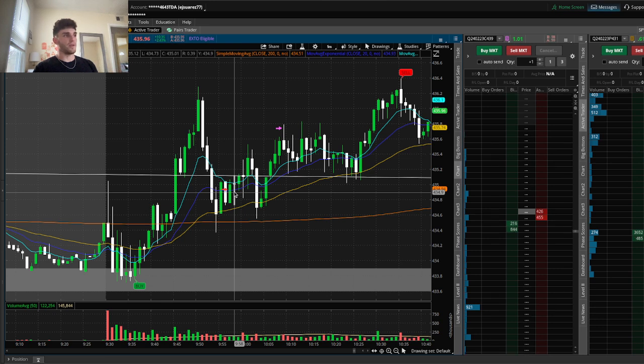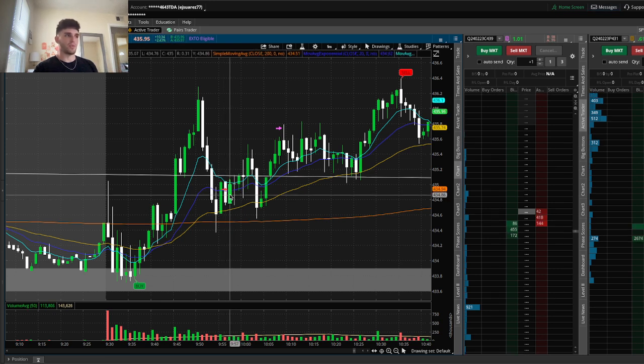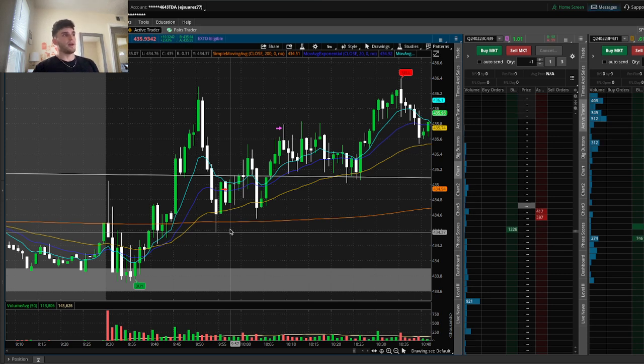Once we started to bounce there and after that I saw that we started consolidating, I decided I can put some risk on here because I can set my stop below this previous low and then I can aim for these highs up here. That was the goal — to aim for these highs.